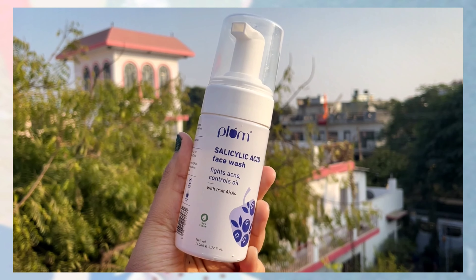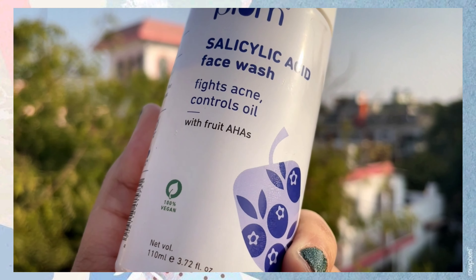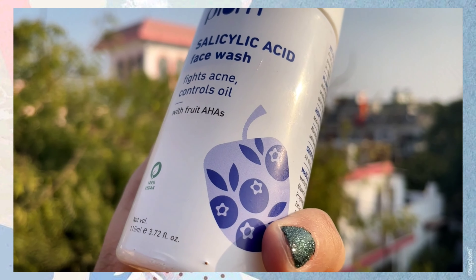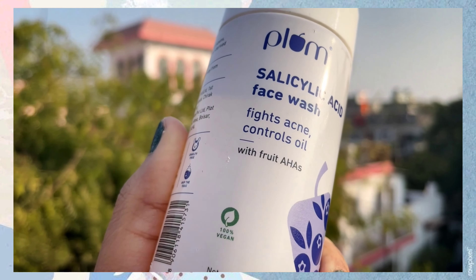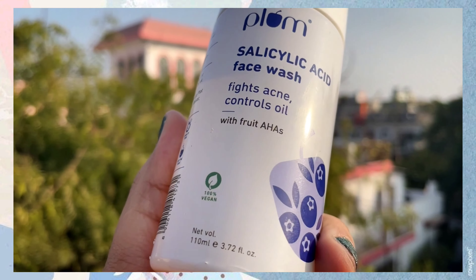Guess what, guys — I have found it from my favorite brand, Plum Goodness. They have an encapsulated salicylic acid foaming face wash with glycolic acid, fruit AHAs, and blueberry extract. It's a gentle yet effective creamy foaming face wash that helps gently unclog the pores, clarify the skin, and address pimples and breakouts.